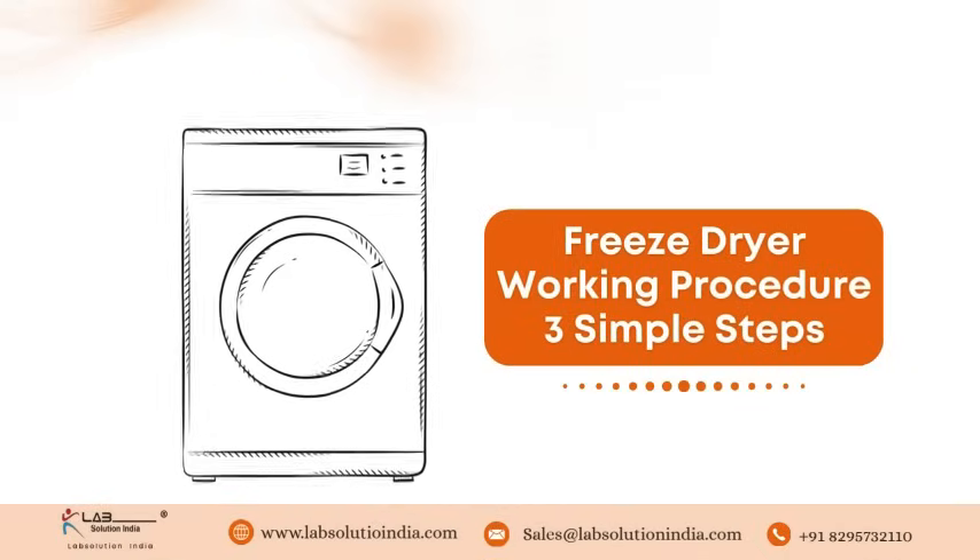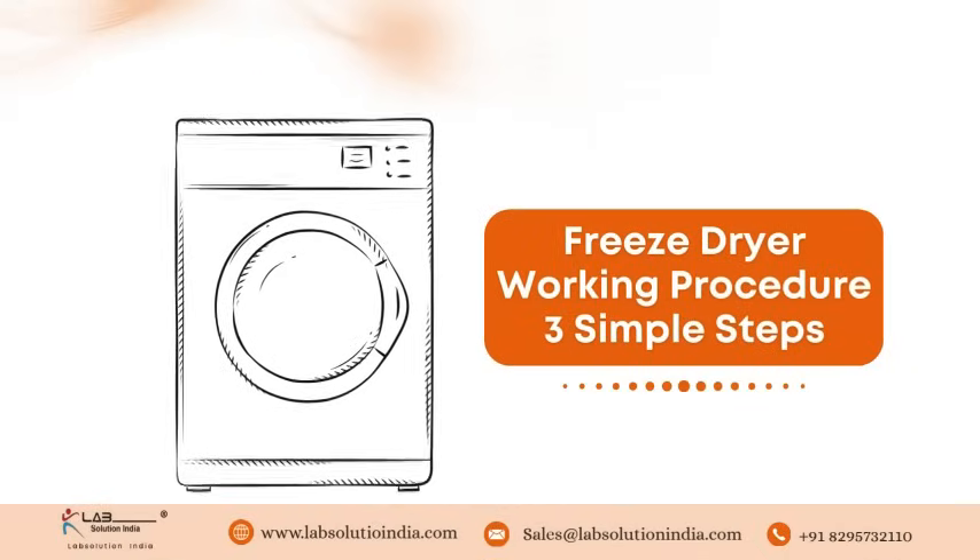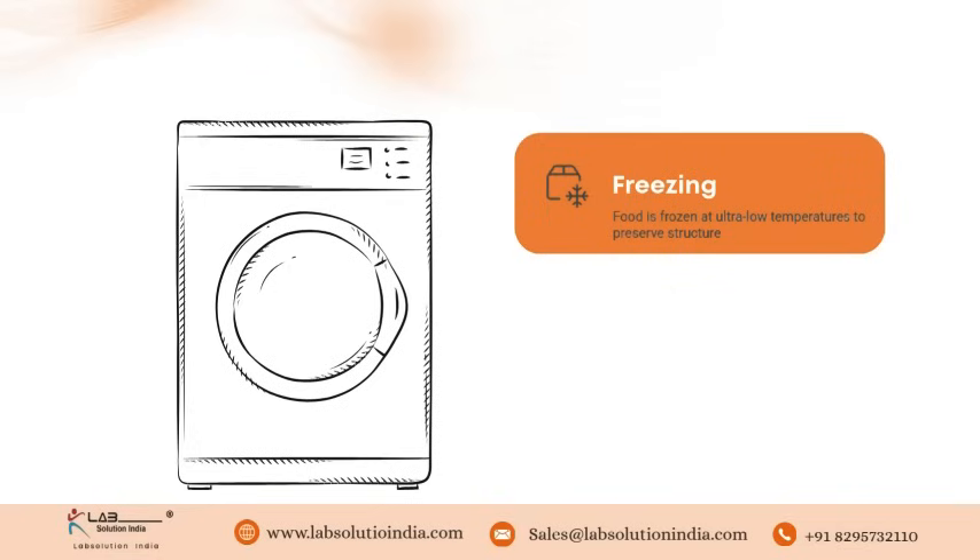Freeze-dryer working procedure — three simple steps. Step one: Freezing. Food is rapidly frozen at ultra-low temperatures to preserve its structure.